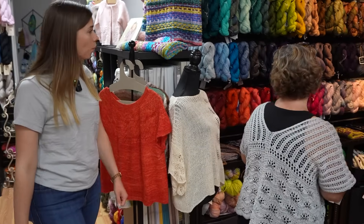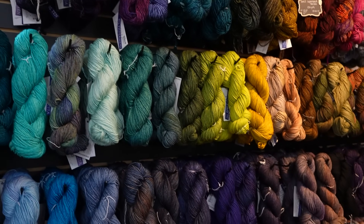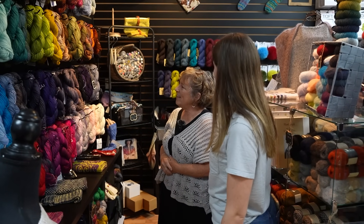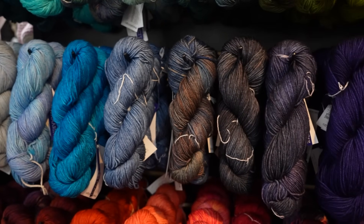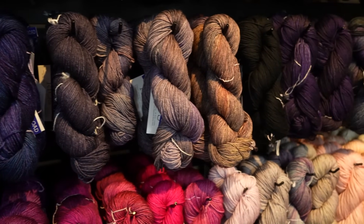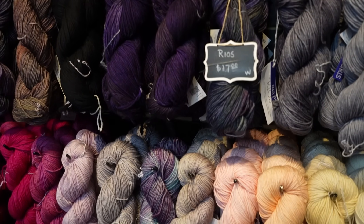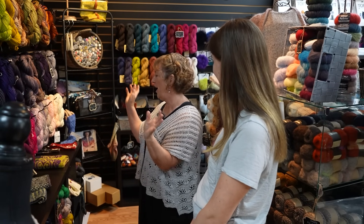This is our Malabrigo wall — that's what we call it, the wall of Malabrigo. We always had Rios as our go-to workhorse worsted. During COVID, I got really nervous we weren't going to be able to get it, so I bought a whole year's worth in one fell swoop. And then it just kept selling, so we carry every color. It might not all be up here at once, but we carry every color.